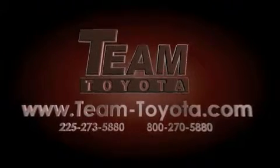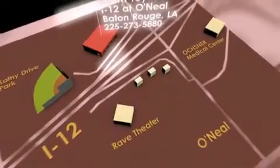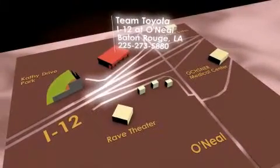Our inventory is always available to you at your convenience online at team-toyota.com. To receive your special internet pricing for this vehicle, or if there's any way we can assist you, please call us or visit our showroom at I-12 and O'Neill Lane in Baton Rouge and a team member will be happy to assist you.